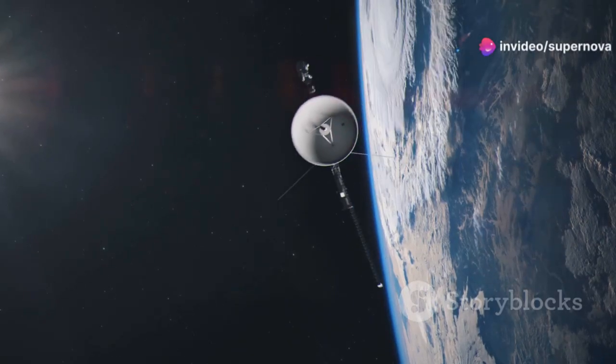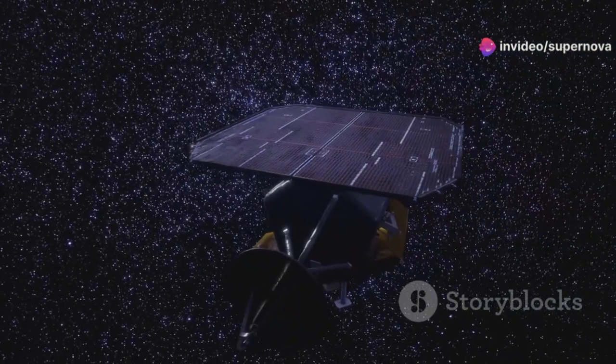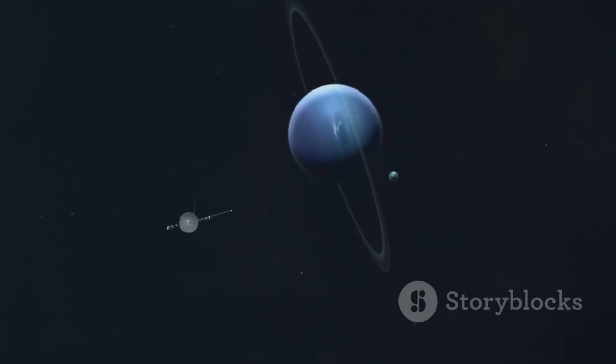The probe continued its journey outward, crossing into interstellar space — the space between stars — in 2012. Voyager 1 is the first human-made object to do so.